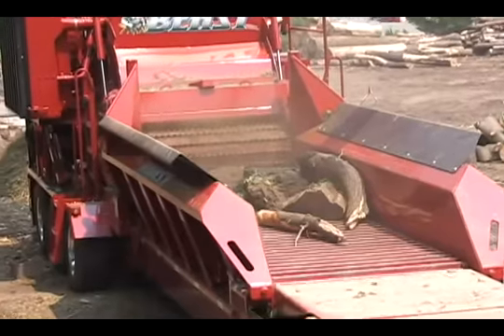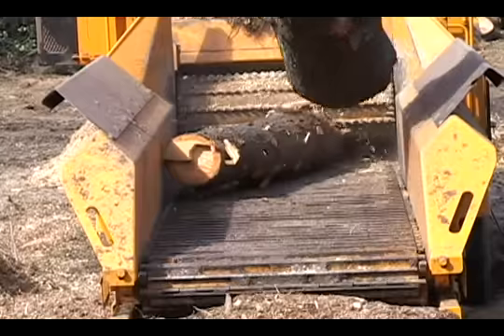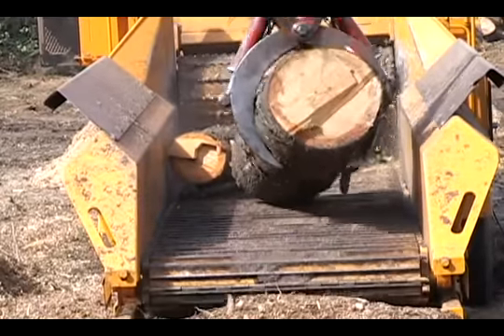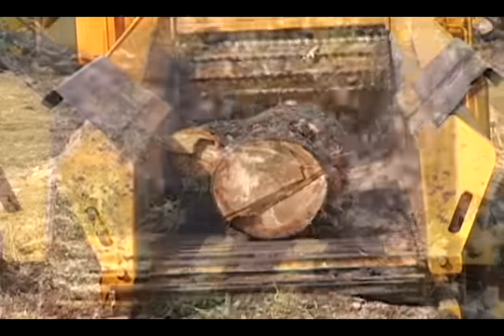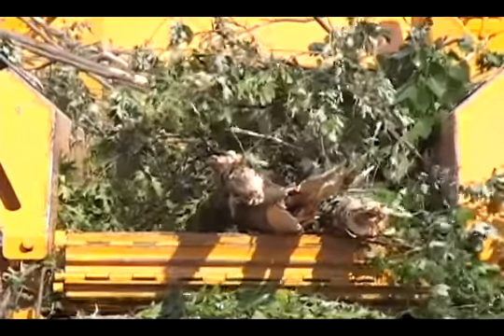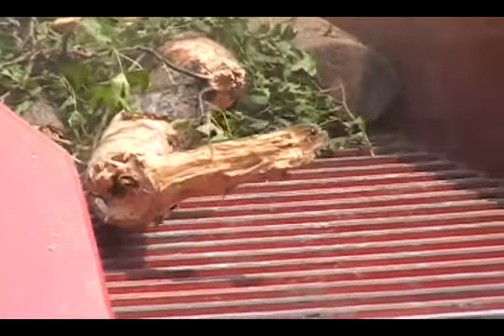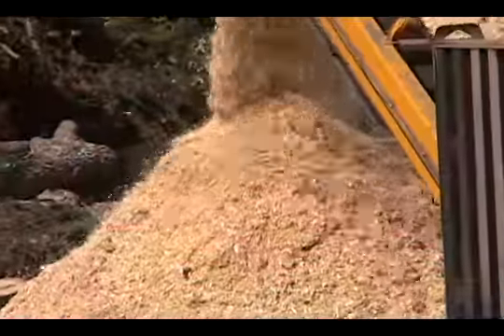A 4-foot wide by 20-foot long infeed conveyor with our unique track-type infeed conveyor anvil chain is standard, and is equipped with a variable speed infeed conveyor drive controlled by the ICANN system. The ICANN system maximizes the engine horsepower, lowers fuel consumption, and also provides options for sizing the end product.